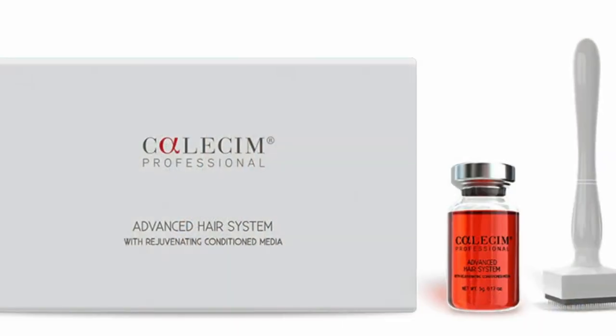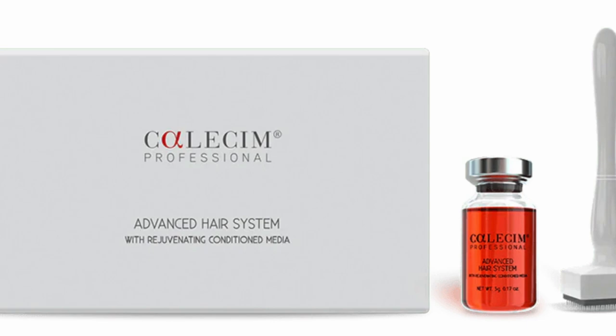We're 10 weeks on from that point, so 18 weeks of using the hair system in total and getting into a maintenance mode with it. Today I wanted to share his updated results.